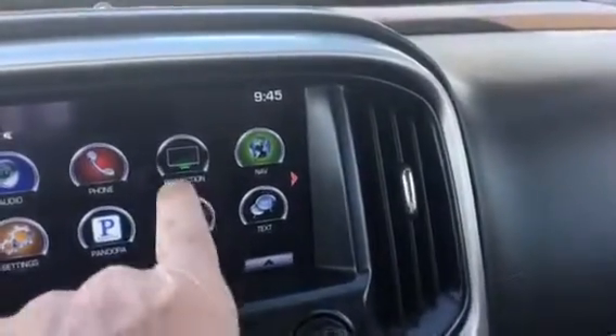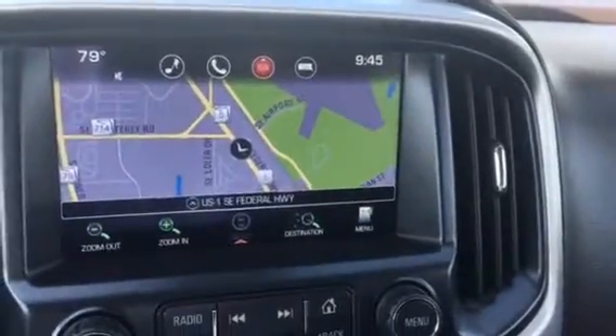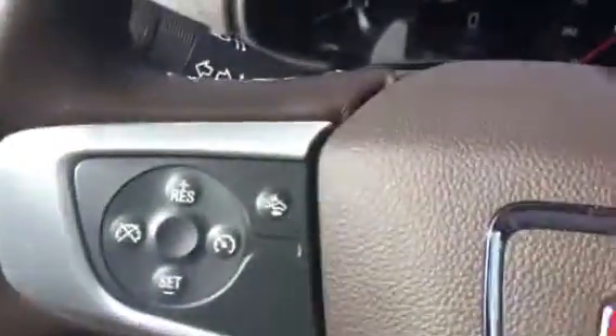It has Apple CarPlay, Android CarPlay, navigation, backup camera, lane departure warning, trailering, another USB port, heated seats, Bluetooth, cruise control, front-end collision alert, and a Bose sound system.